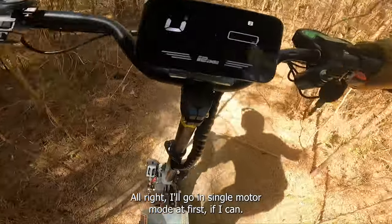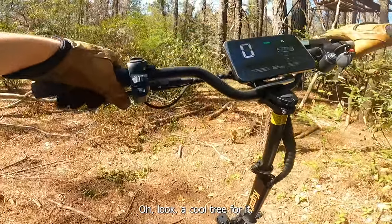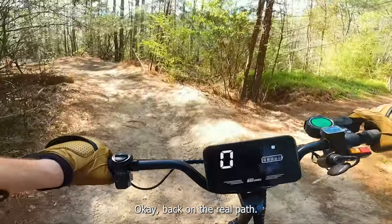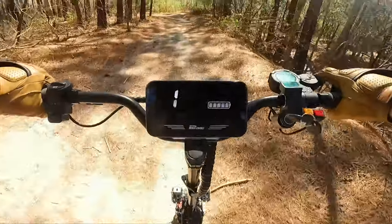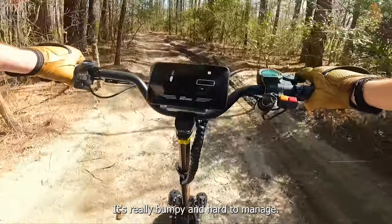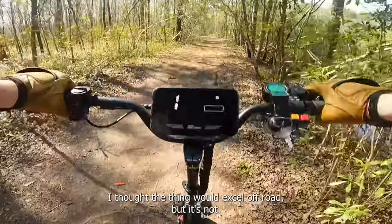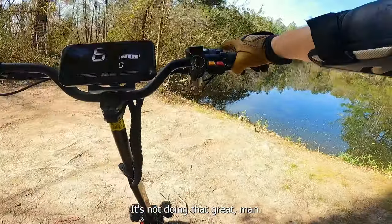I'm going to go in single motor mode at first if I can — but it just doesn't want to go into single. This isn't the right way at all. Check out this tree fort — some Huckleberry Finn stuff back here. And there's even a little fishing hole right there. Back on the real path — oh, pretty clunky off-road. That front suspension, they shouldn't have cheaped out on that front suspension. It's really bumpy and hard to manage. The scooter's heavy too — it's 90 pounds, so it's not exactly easy to swing around.